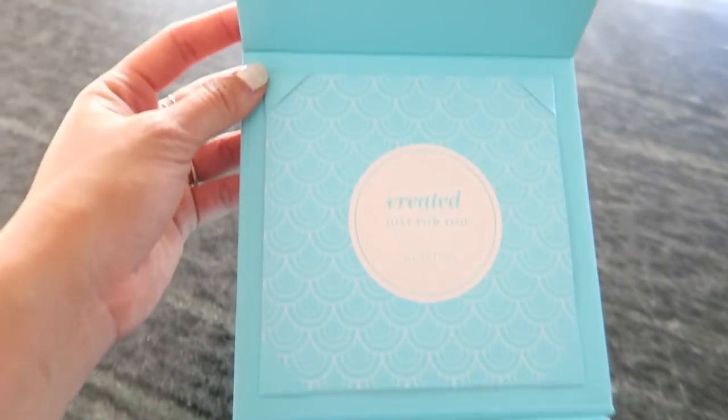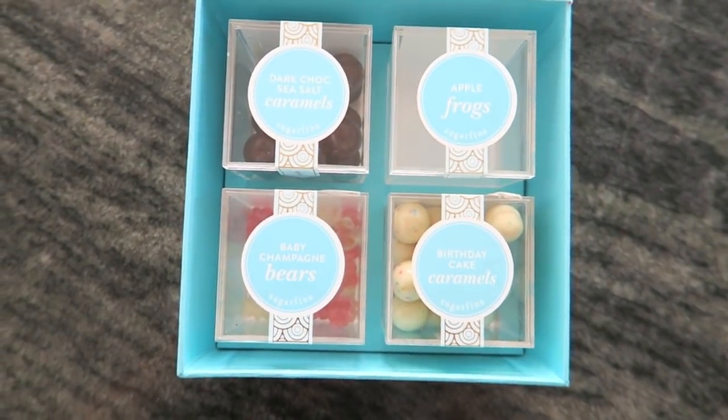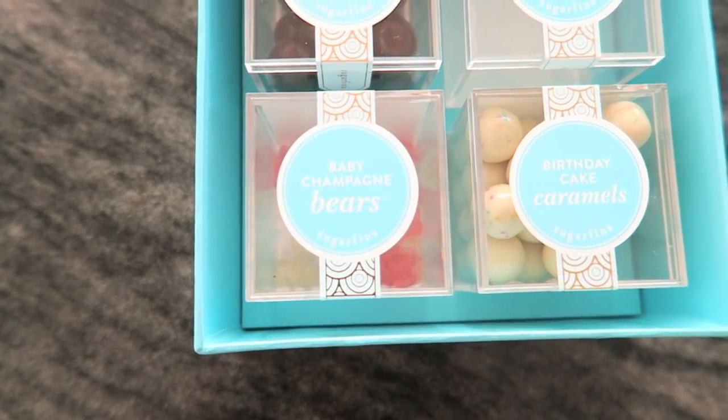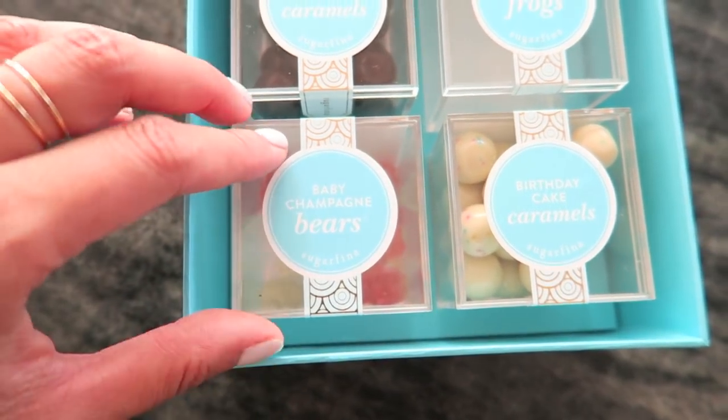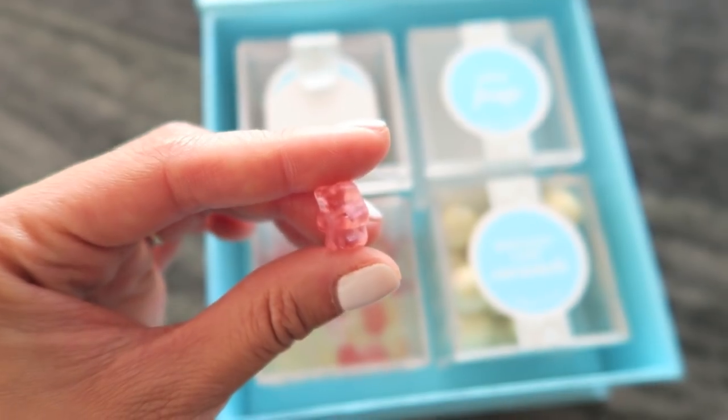We had some guests in our house and they got me a gift of Sugarfina. I love this store so much and I just indulged in the apple frogs and ate them so fast. These baby champagne bears are also delicious. I love gummy candy — look at how tiny these little bears are. They're so little and they're so yummy.